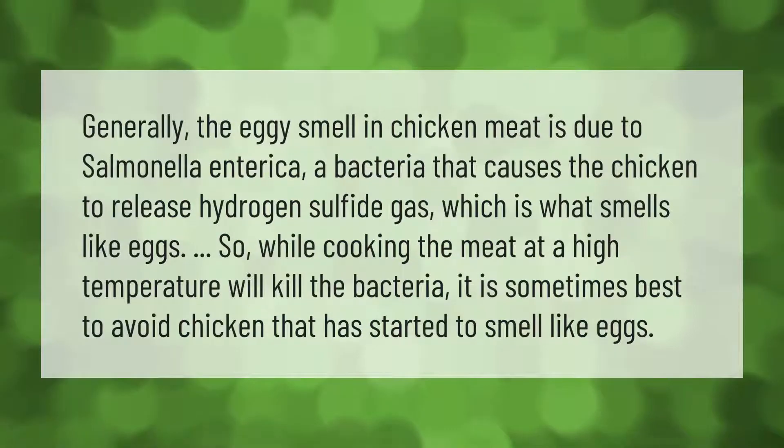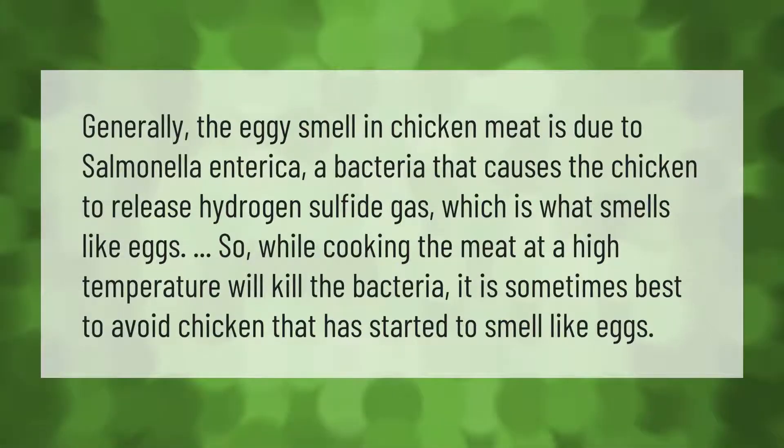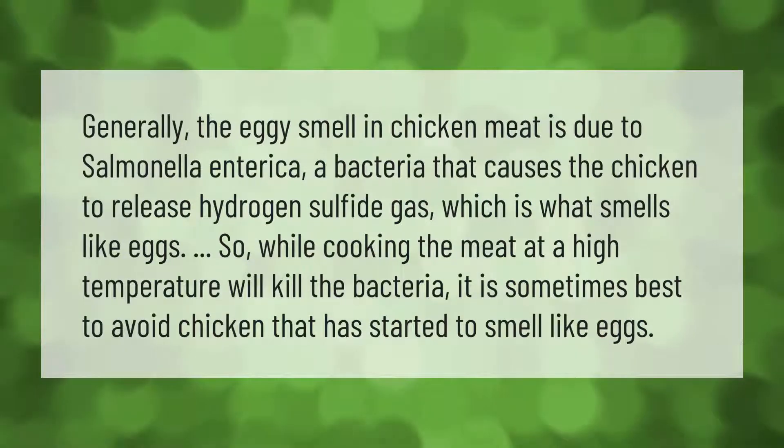Generally, the eggy smell in chicken meat is due to Salmonella enterica, a bacteria that causes the chicken to release hydrogen sulfide gas, which is what smells like eggs. While cooking the meat at a high temperature will kill the bacteria, it is sometimes best to avoid chicken that has started to smell like eggs.